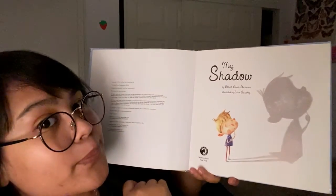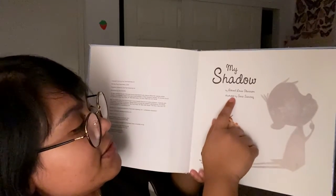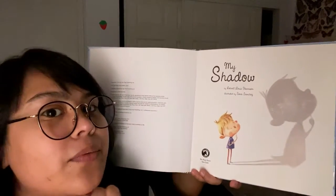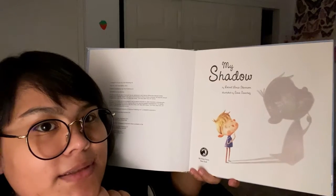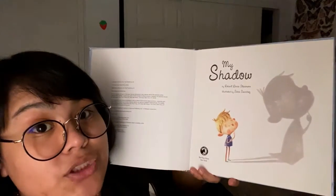My Shadow by Robert Louis Stevenson, and it's illustrated by Sarah Sanchez. Does anyone know what illustrated means? It means that person's the one that drew all the pictures in here.